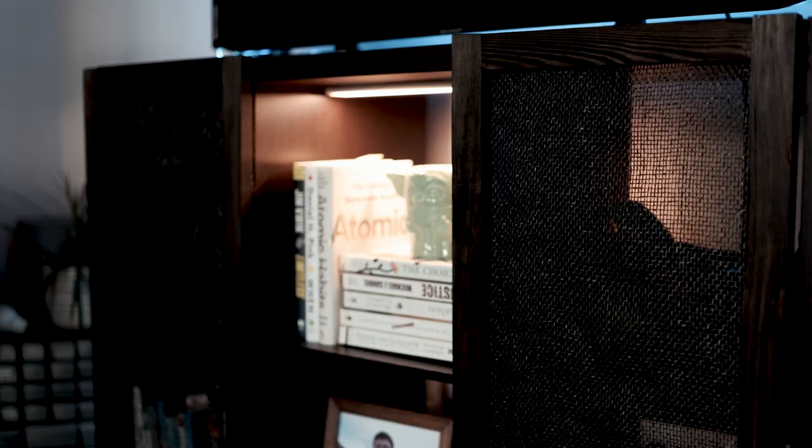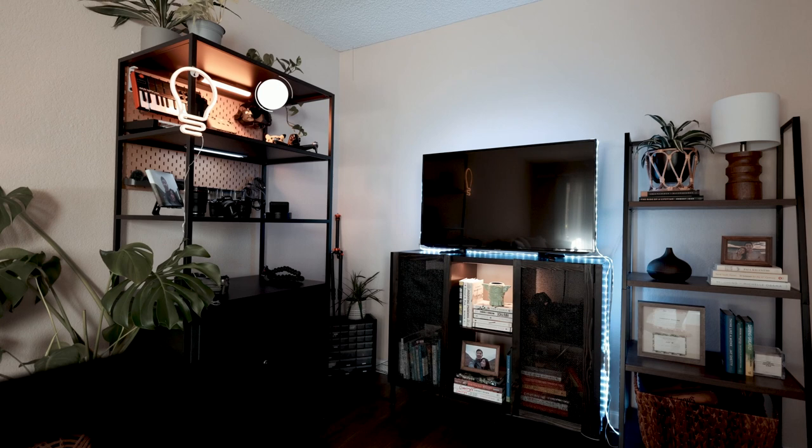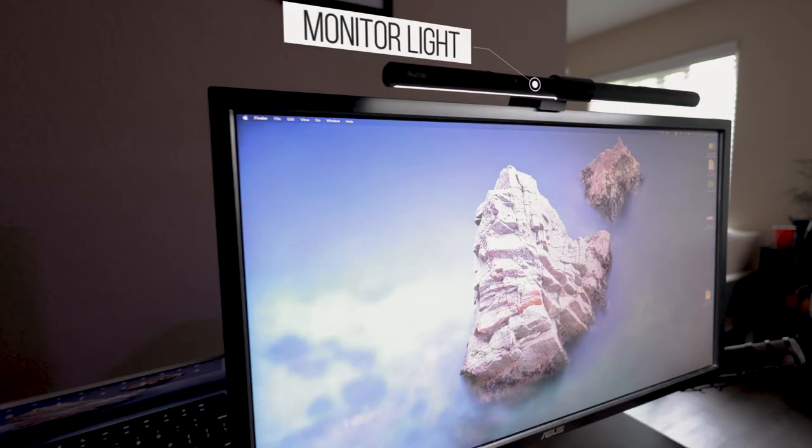Lights also make a space more pleasant. In addition to our old strip light, we added light panels under the cabinet — the lights have magnetic backing, making them super easy to mount. I also added a monitor light to the workspace to brighten up the space.